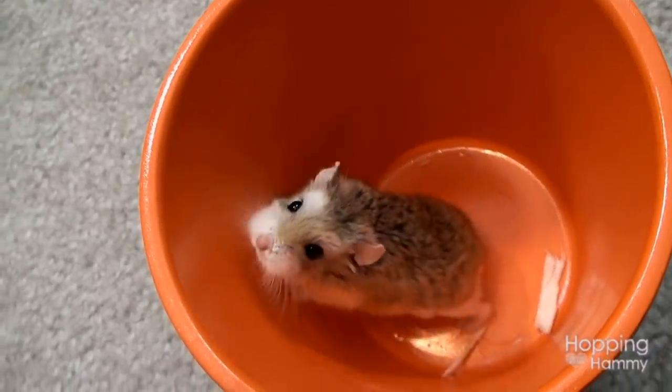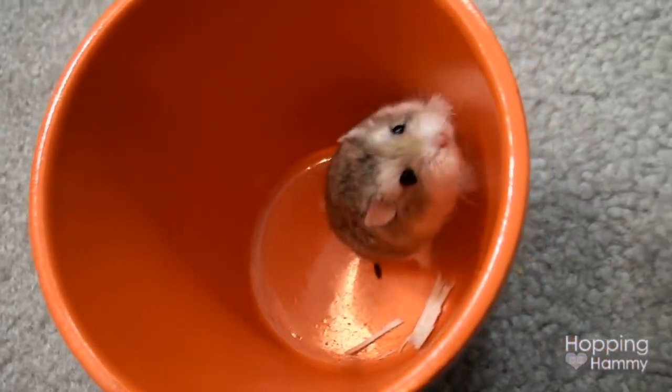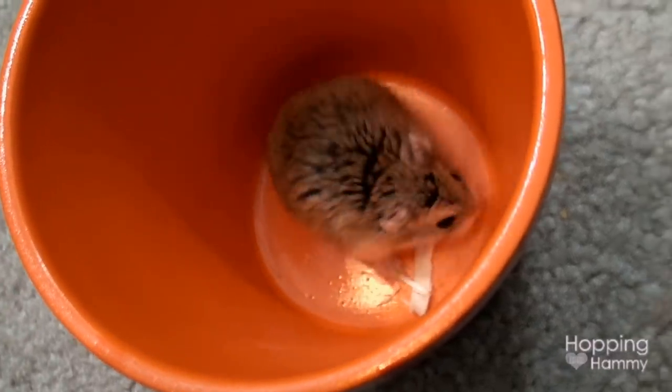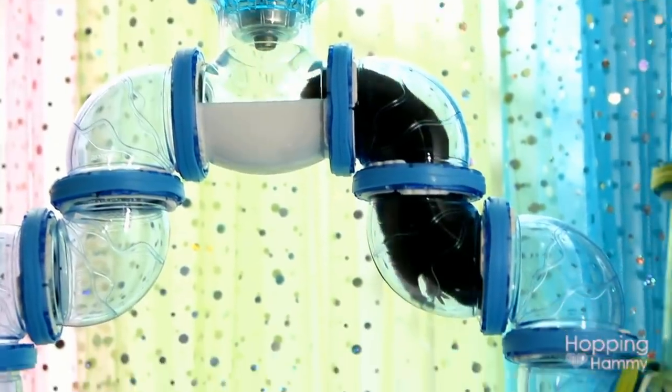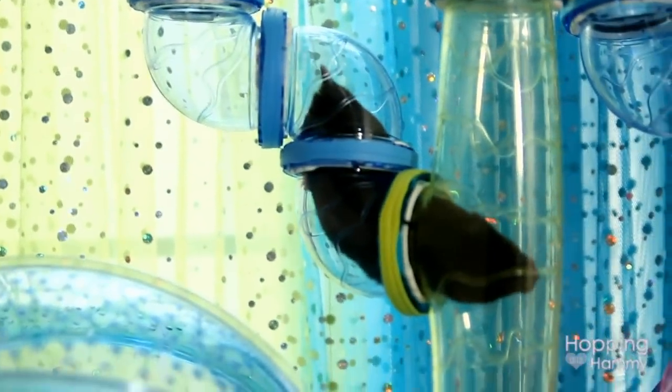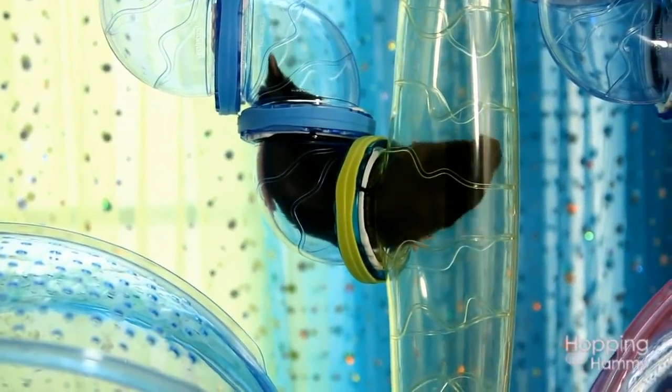This brings us to the end of my hamster room tour. I hope you guys had as much fun watching it as I had making this video. Thank you so much for your continued support, especially this past year — I really appreciate it. Hope you guys have a great day and I'll see you in the next video. Bye!